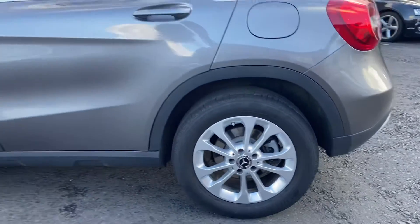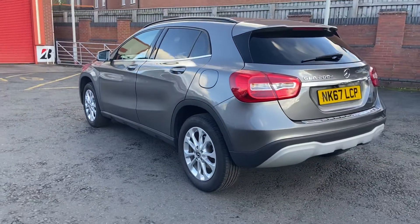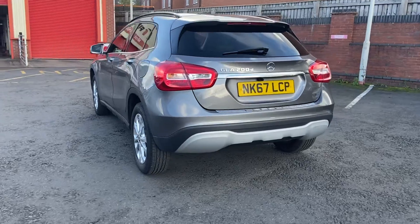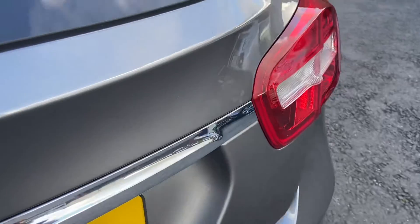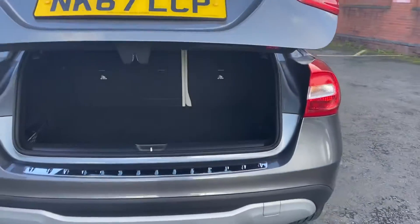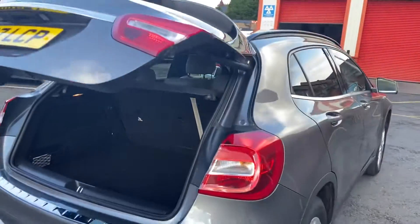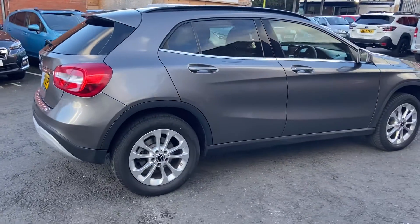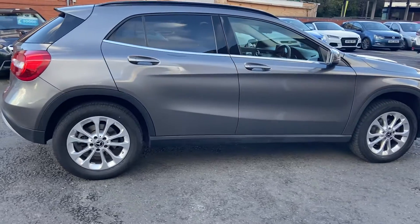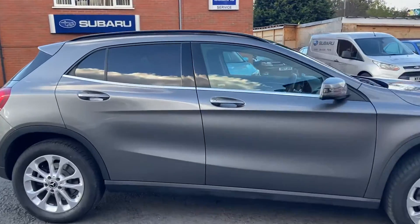We have the 17 inch alloys, power adjustable boot, and let's go take a look inside.